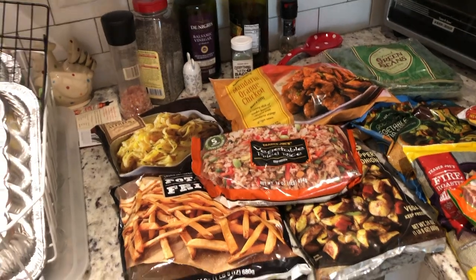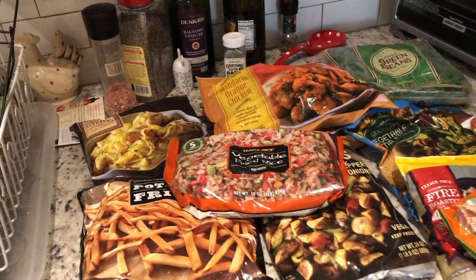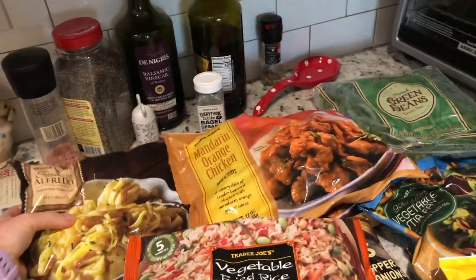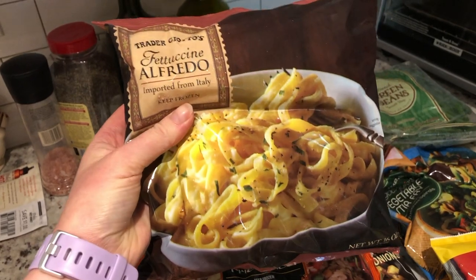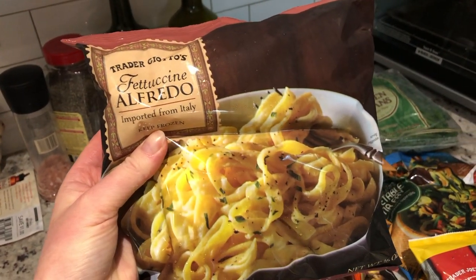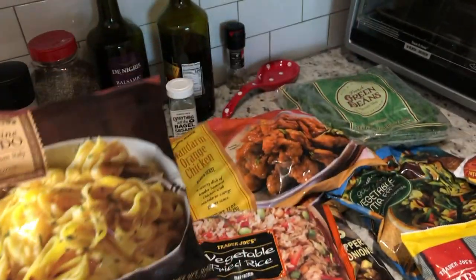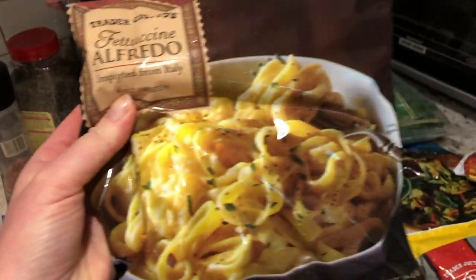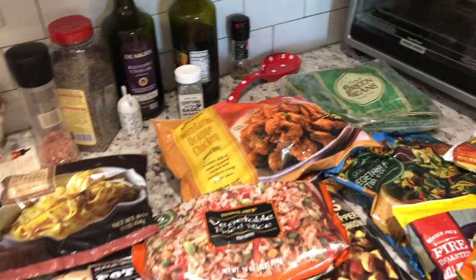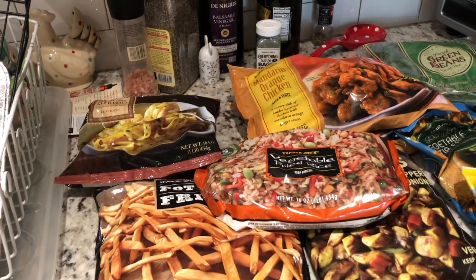I'm going back by back, starting with frozen and cold stuff. I picked up a lot of my favorite frozen stuff, but I also picked up a lot of new stuff. I picked up this fettuccine alfredo. I've heard really good things about this. I've never tried it, but it's one of those meals where you just dump it in a saucepan and cook it, and the sauce is frozen with it and melts as you cook it. Super easy, maybe lunch or dinner one night.